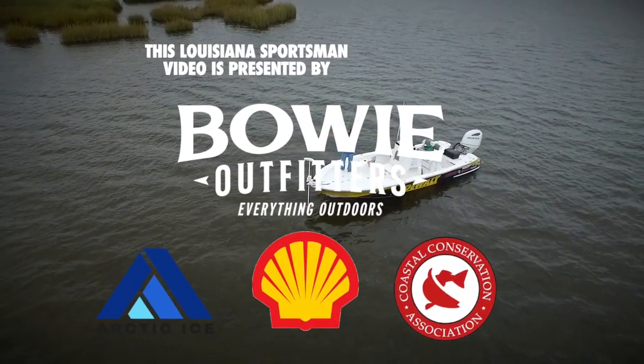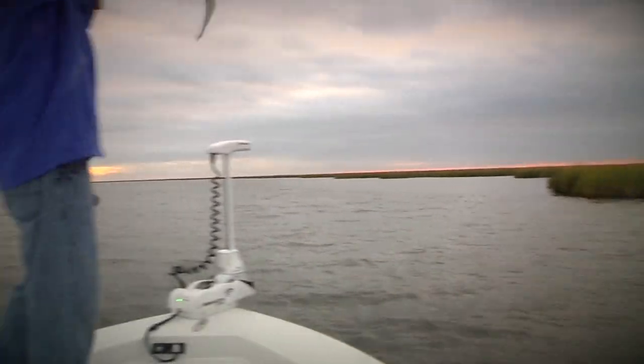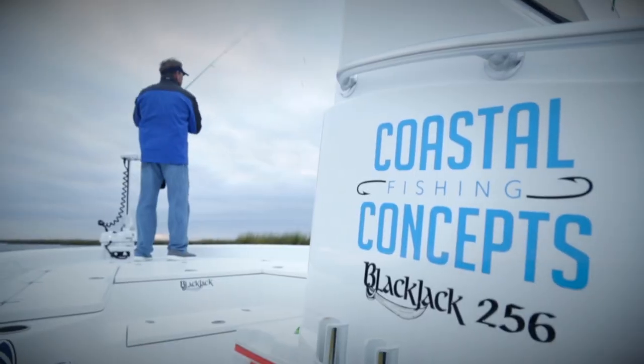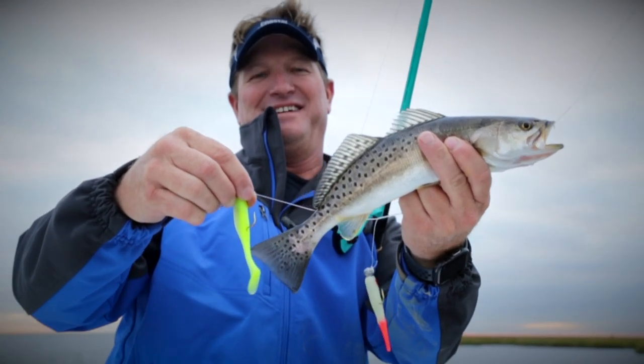On this segment of Sportsman TV, Captain Charlie Thomason will be fishing double rigs for trout. Double rigs can be extremely productive by offering fish two baits at a time and triggering an instinctive bite. Follow along as Captain Charlie breaks down double rigs in this coastal fishing concept.